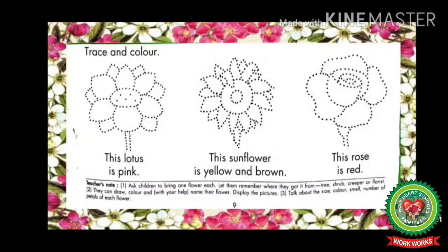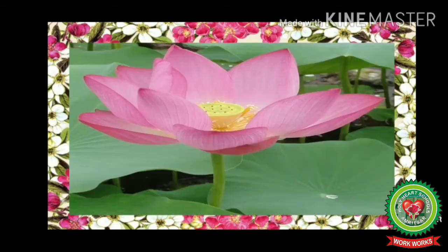Now trace and color: this lotus is pink, this sunflower is yellow and brown, and this rose is red. Now see, this is a beautiful lotus flower. It is pink in color. Children, the lotus flower is our national flower.